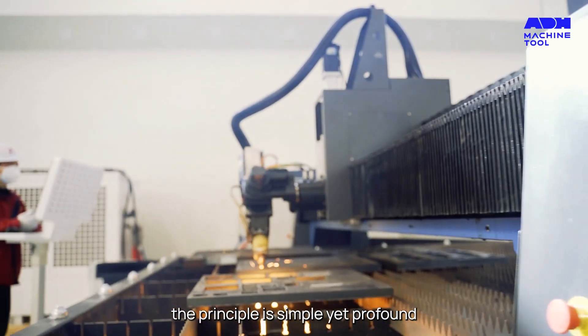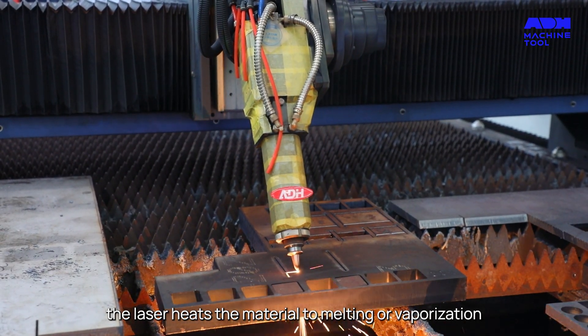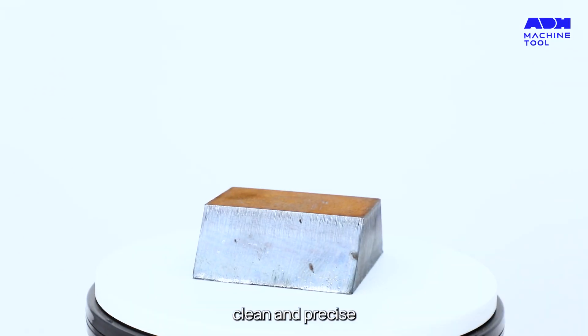The principle is simple yet profound. The laser heats the material to melting or vaporization, and with a gust of assist gas, the cut is made clean and precise.